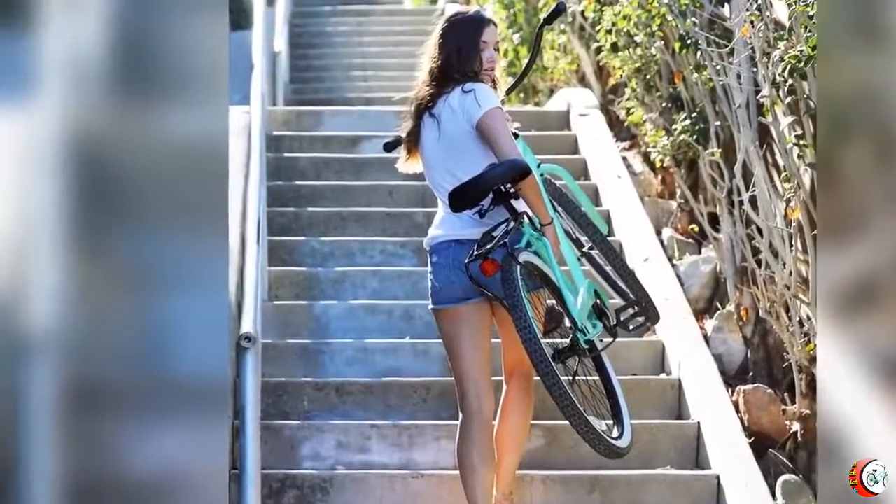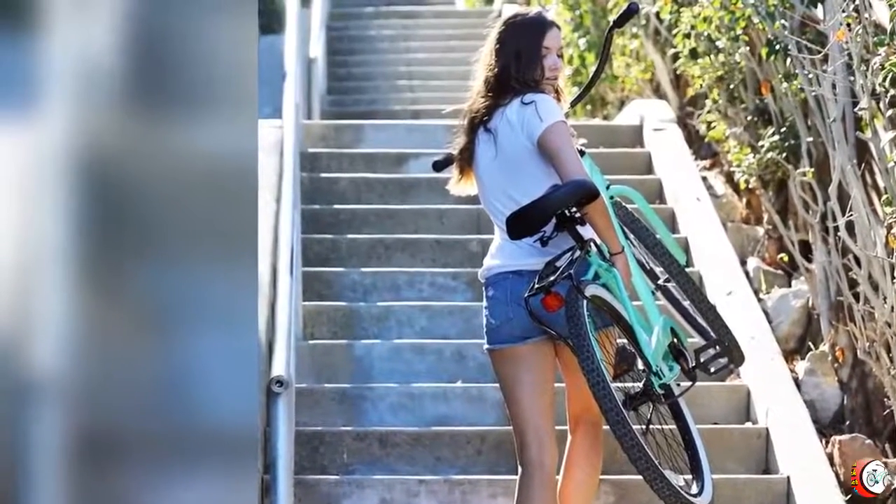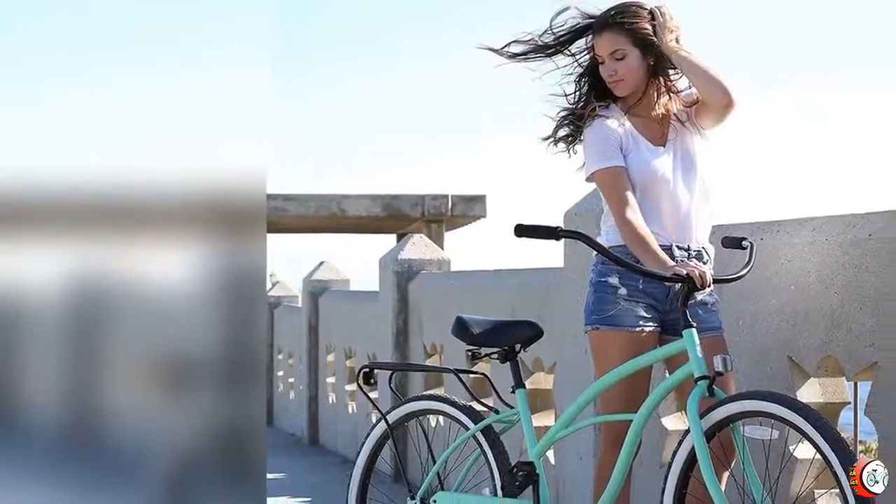Available in four gearing options — single speed, 3-speed, 7-speed, and 21-speed — the Around the Block will get you to your destination with style and grace.